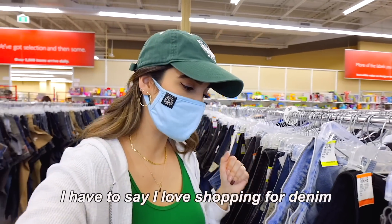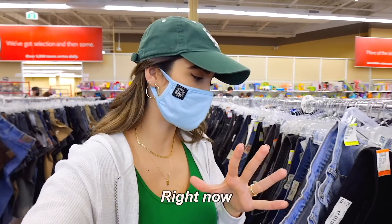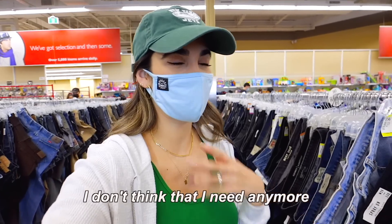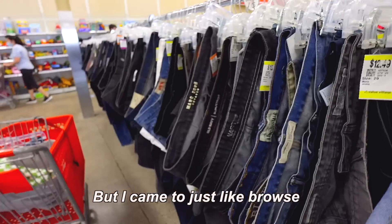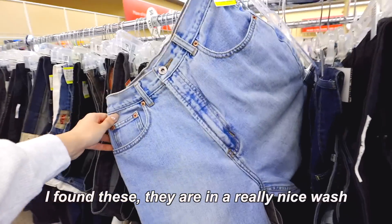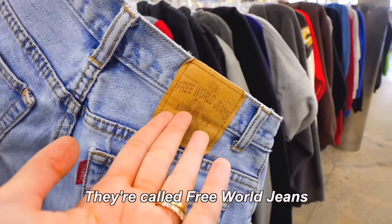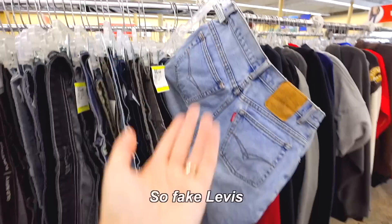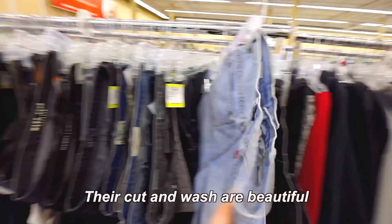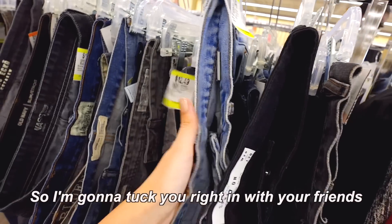Men's denim. I always love shopping for denim in the men's section, but I am really content with my denim collection right now. I found these — they're in a really nice wash, and I thought they were Levi's because they look exactly like Levi's. They're called Free World Jeans, and this tag is not a Levi's tag, so fake Levi's. But their cut and their wash is beautiful. Hailey's got enough denim though, so I'm going to tuck them right back.